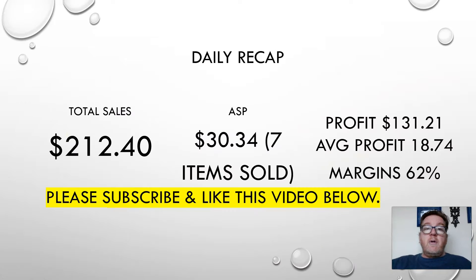Let's do our recap. If you haven't subscribed, please subscribe and give it a thumbs up — that helps other people and other resellers find the channel. Daily recap: $212.40 in sales, seven items sold yesterday for an average sell price of $30.34. Profit after all fees was $131.21, averaging $18.74 profit per item with a healthy margin of 62%. Please subscribe and like this video. Hope y'all are off to a great New Year's. I'm about to list more items from that storage unit — still have a lot to go through. Have a good day, guys, and we'll see you tomorrow.